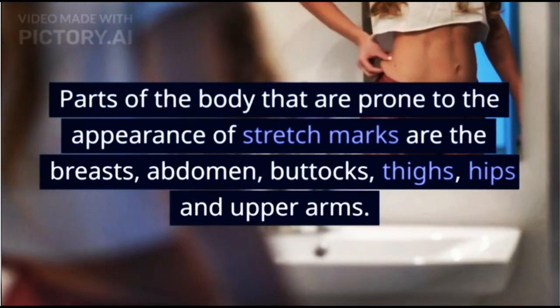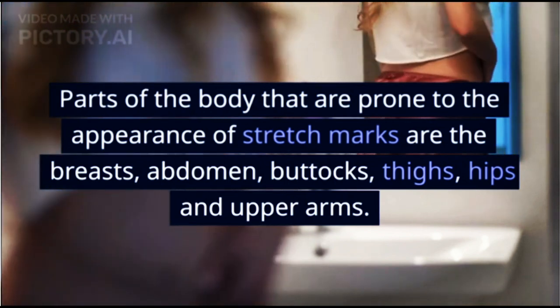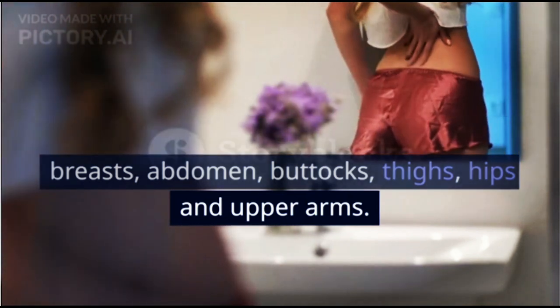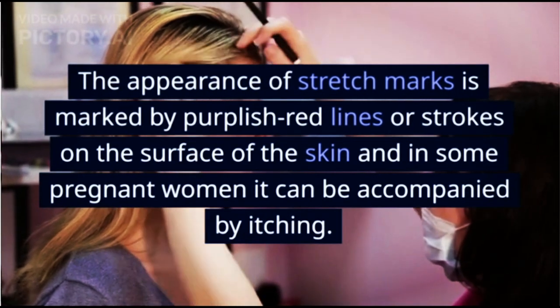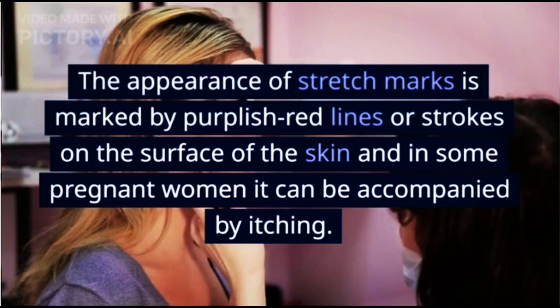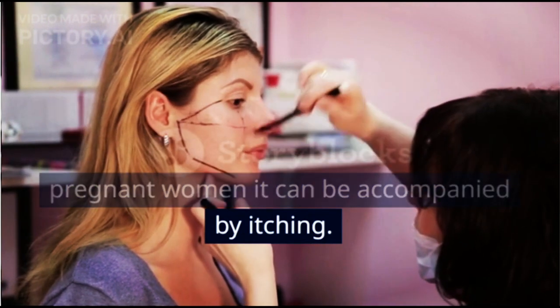Parts of the body that are prone to the appearance of stretch marks are the breasts, abdomen, buttocks, thighs, hips, and upper arms. The appearance of stretch marks is marked by purplish red lines or strokes on the surface of the skin, and in some pregnant women it can be accompanied by itching.